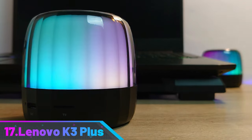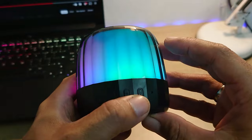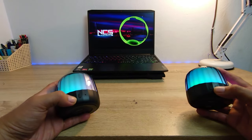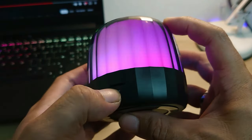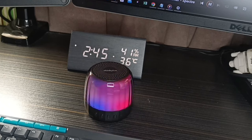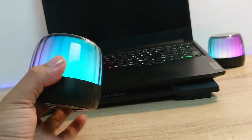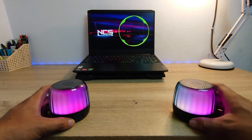Number 17: Lenovo K3 Plus. The Lenovo Think Plus K3 Plus RGB portable Bluetooth speaker is a compact and stylish device that offers an immersive audio experience. It features a 52mm driver unit, seven vibrant RGB lighting modes, and seamless connectivity using Bluetooth 5.2 technology. The speaker also has a built-in TF card slot for playing tracks directly from a TF card. Its 500mAh battery ensures uninterrupted music playback for six to eight hours on a single charge.